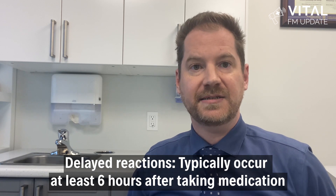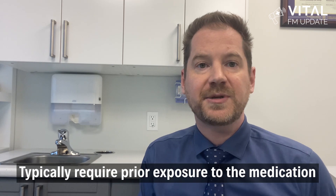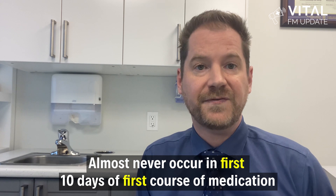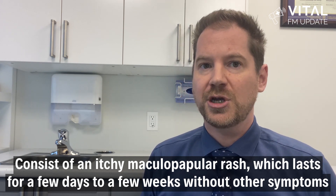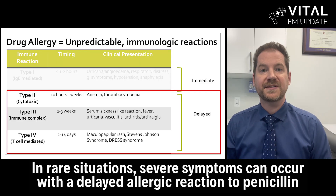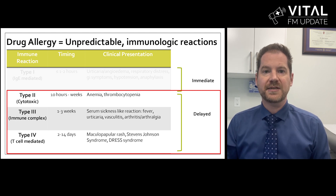Delayed reactions to penicillin typically occur at least six hours after taking the medication. These reactions typically require prior exposure to the medication and almost never occur in the first 10 days of the first course. Most delayed reactions are benign, consisting of an itchy maculopapular rash which lasts for a few days to a few weeks without other symptoms. In rare situations, severe symptoms can include systemic fever, arthritis, organ involvement, vasculitis, purpura, target lesions, or eosinophilia.